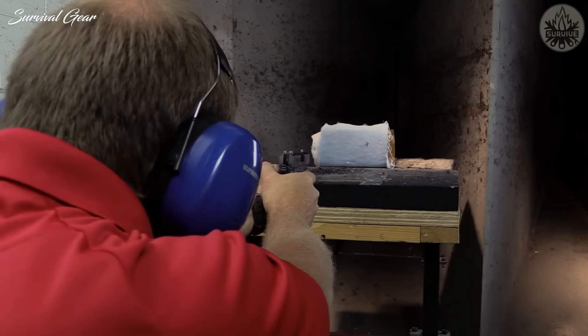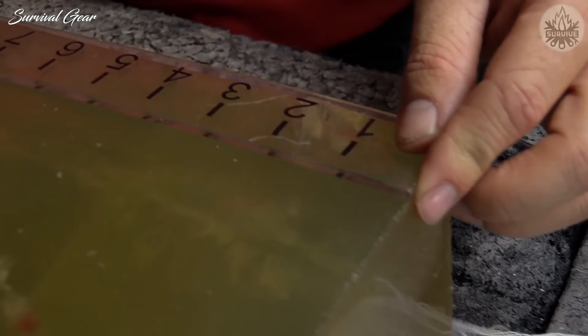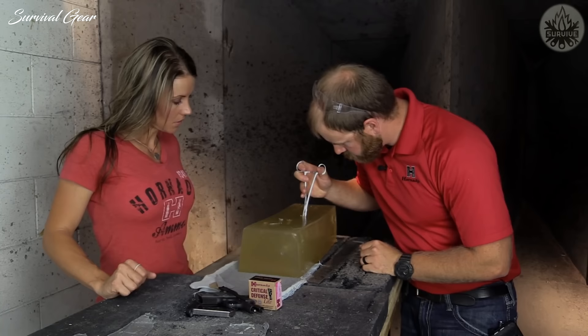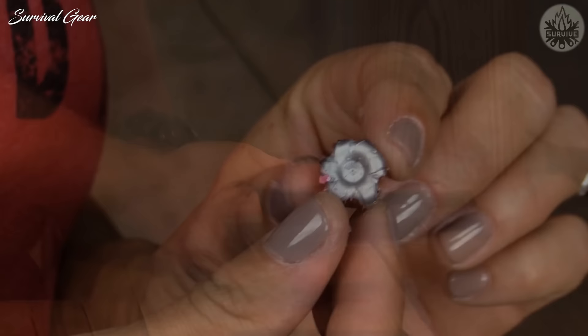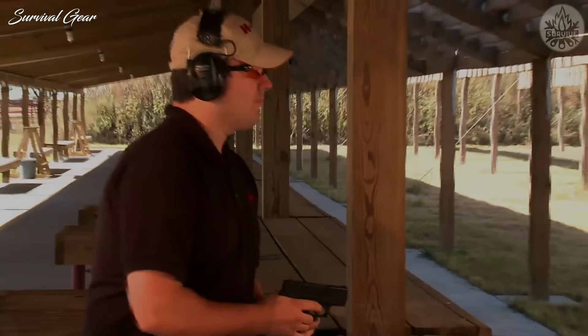This ensures reliable penetration and expansion at low velocities, regardless of what barriers the bullet passes through first. Since Critical Defense ammunition is optimized for short-barreled pistols, it also has very manageable recoil and is easier to shoot in very small handguns. Critical Defense ammo also uses Hornady's proprietary low-flash propellant to reduce the glare often associated with shooting that could temporarily hinder your ability to see your target in low-light conditions.